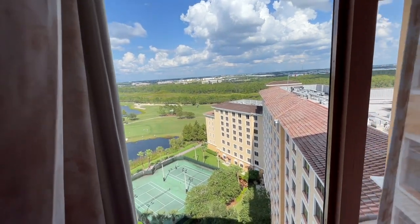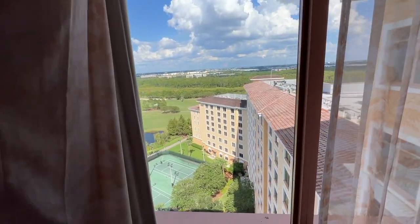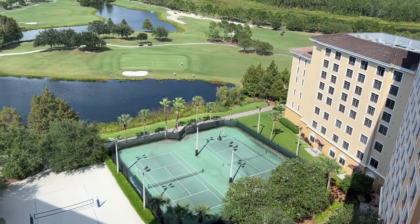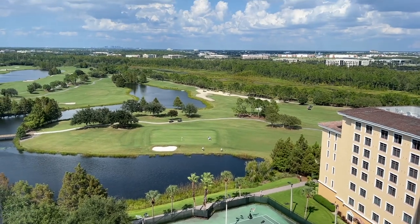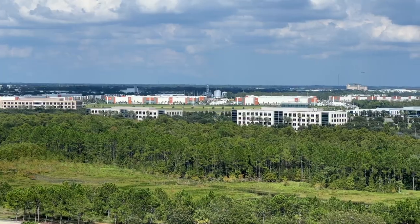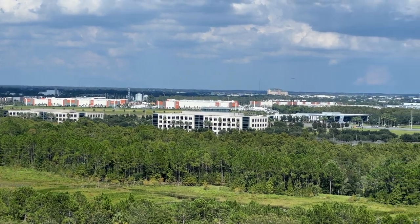Let's start with the captivating views. This room is facing east, so you'll have sunrise views in the morning. Down below, you'll see the tennis courts, sand volleyball, and a grand view of the manicured Shingle Creek golf course. Lush trees complement the background and you can see several key areas in Orlando.